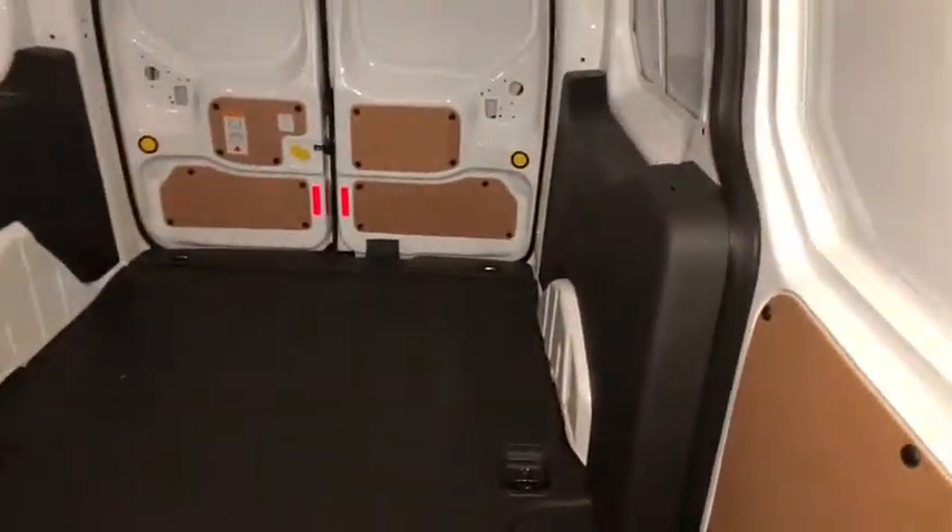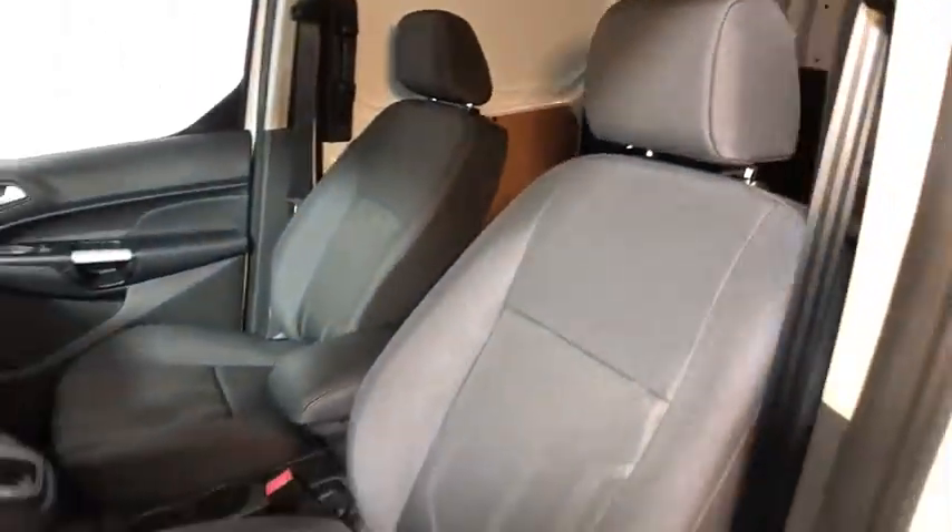Driver vanity mirror, tilt steering wheel, front bucket seats, front reading lamps, passenger vanity mirror, speed control.